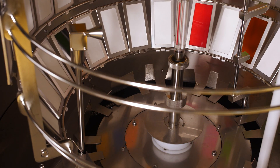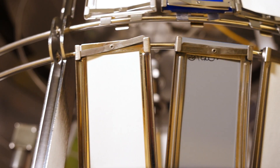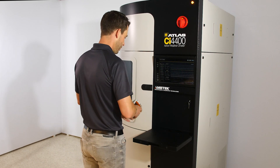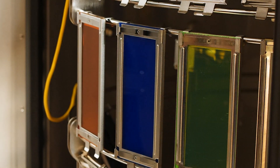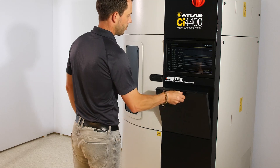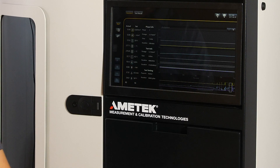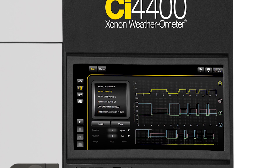The CI-4400 has retained the same footprint, but comes with a new industrial design, a larger sample capacity, and several user convenience features. Its rounded door configuration and removable rack sections provide convenient access to the test chamber for easier sample mounting, sampling, sample removal, and maintenance. The tiltable user interface allows for easier viewing for all operators. More icons and multiple language options on the large touchscreen make controlling and programming more user-friendly.